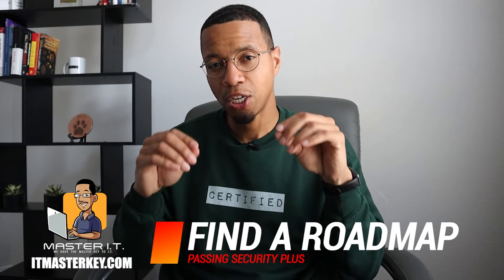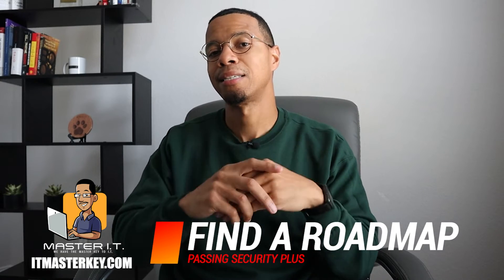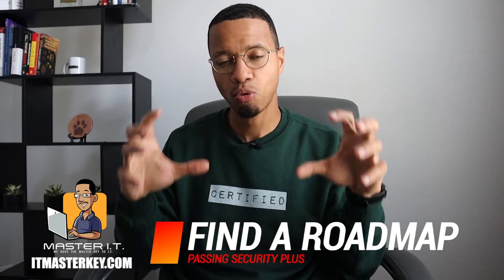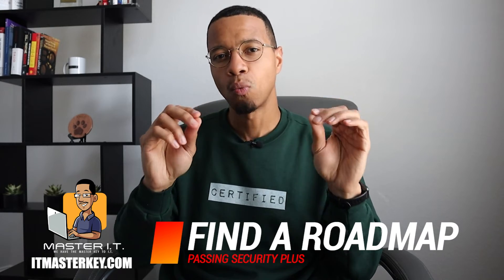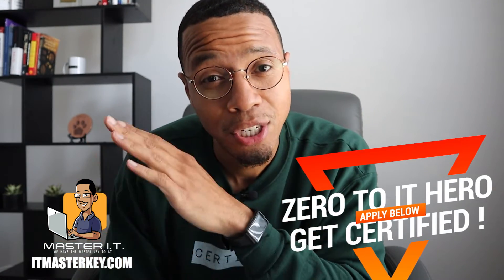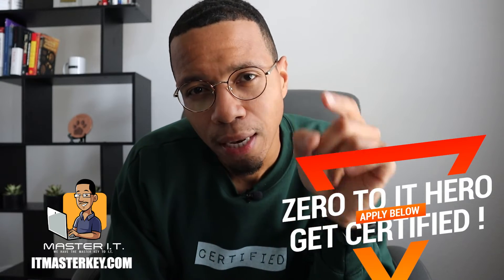The last tool is probably the most important: getting into some type of coaching or mentorship — something with structure that gives you a roadmap on exactly what you need to do. Let's be honest — most people are not going to follow through on the free stuff. So if you want a structured program with mentorship, skills training, certifications, and an actual job guarantee, apply to the Zero to IT Hero program today.